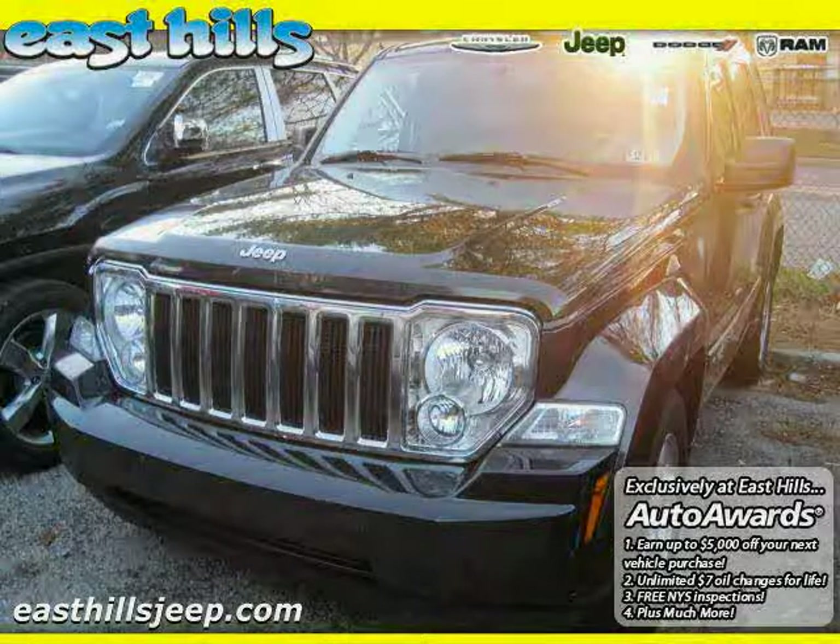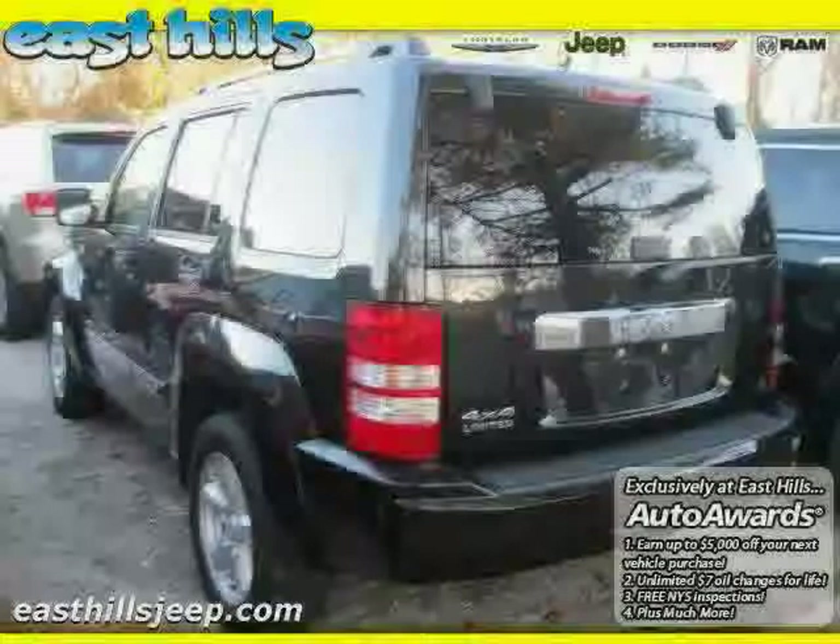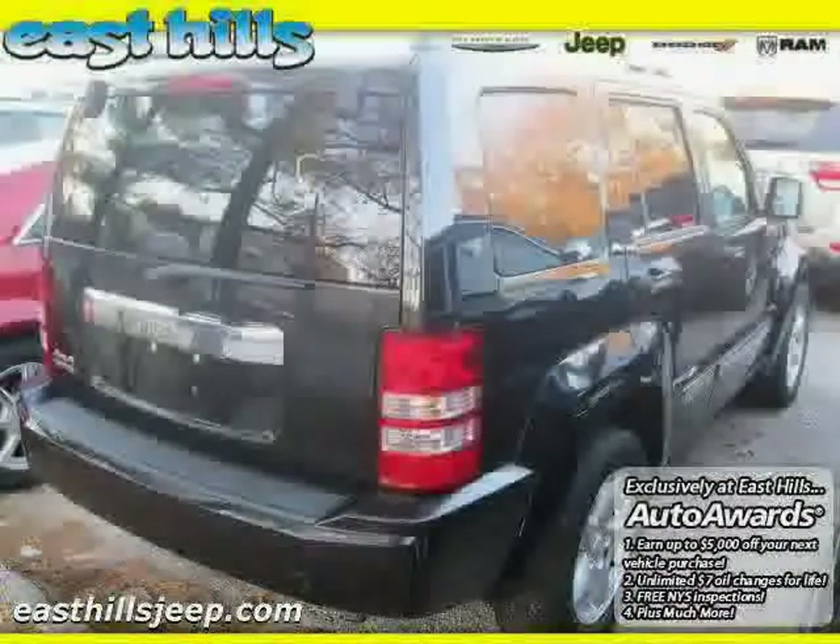2010 Jeep Liberty equipped with leather interior, leather seats, power door locks, heated mirrors, four-wheel drive, and air conditioning.